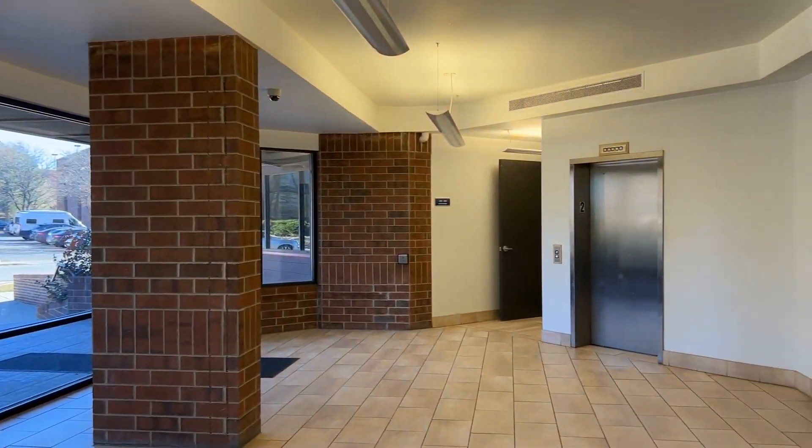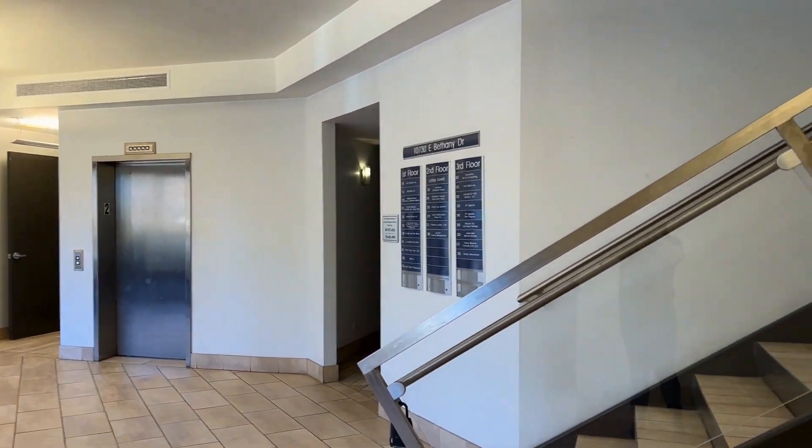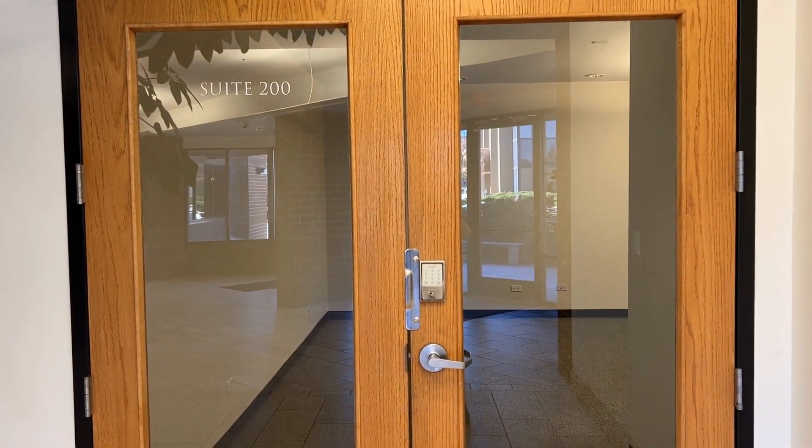Welcome to Aurora Place where we're going to look at suite 200. It is located off the main lobby, second floor, and it has nice double doors to enter in.